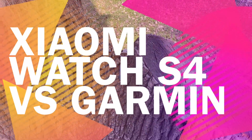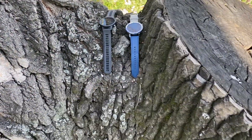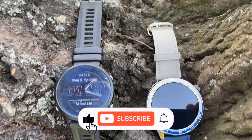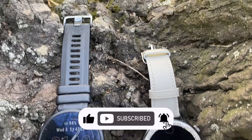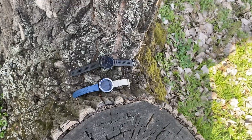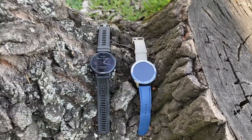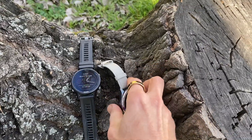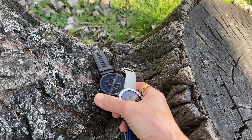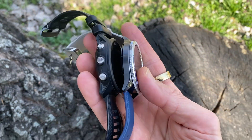In this video, I compared the run tracking accuracy between the Xiaomi Watch S4 and the Garmin Forerunner 955. The Watch S4 was only recently made available globally — you can find the link to my full review in the description below. As a keen runner, I was most interested in testing its run tracking ability, but beyond running the Xiaomi Watch S4 supports over 150 sports with automatic detection for some of the most common ones.